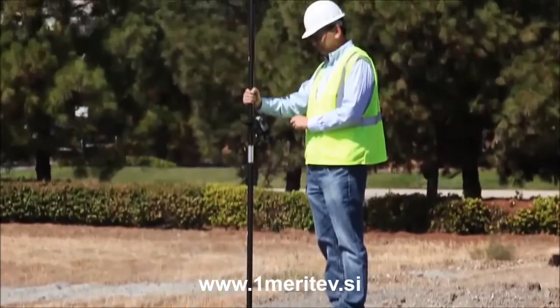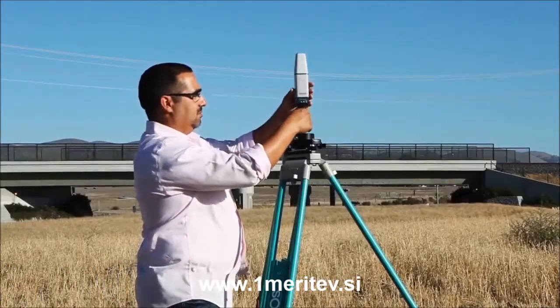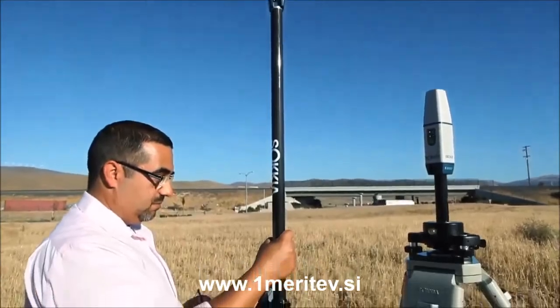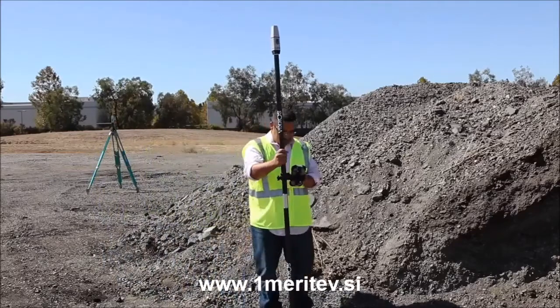Don't let the size fool you. The GCX2 can operate all day on a single charge. It can be used as a static receiver for fixed point location, capable of storing hours of data in its internal memory. A pair of GCX2 receivers can be used as an RTK base and rover system, with interference-free data communication of up to 300 meters.